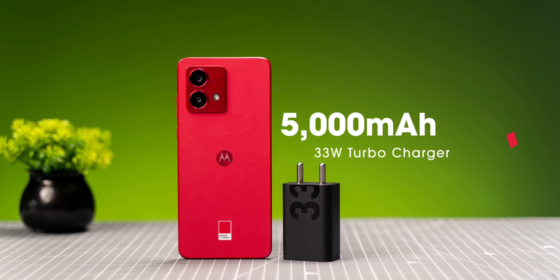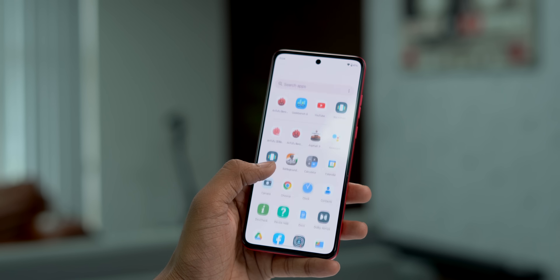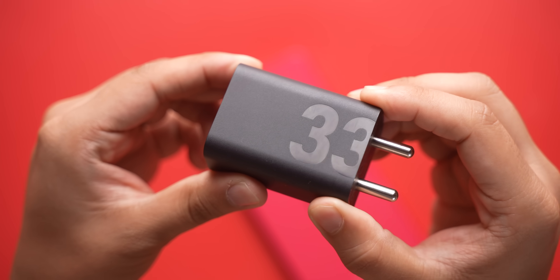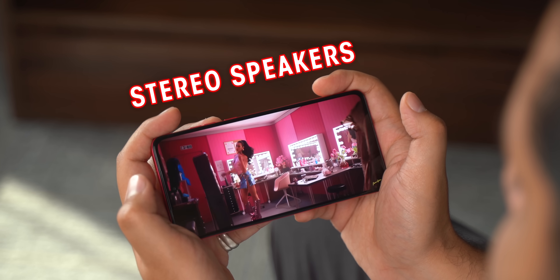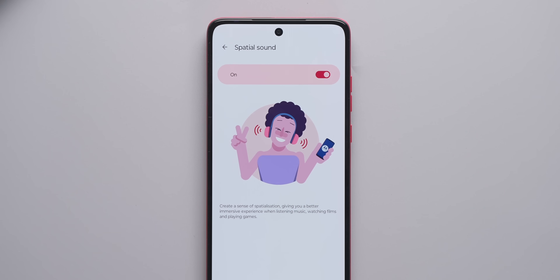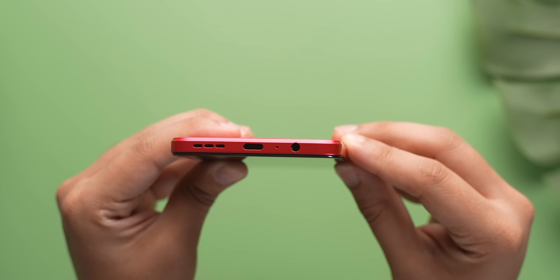The battery is still 5000mAh just like the G82, so no compromises there. The G84 also comes with a 33-watt fast charger in the box. Beyond that, the G84 retains the good loud stereo speakers with Dolby Atmos while adding Motorola's spatial sound feature, and the phone also retains the good old headphone jack.